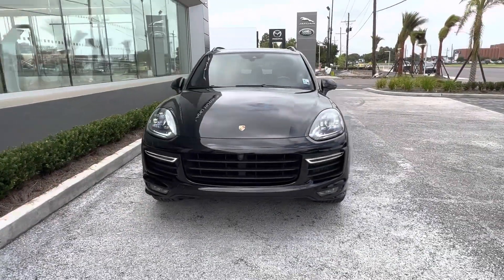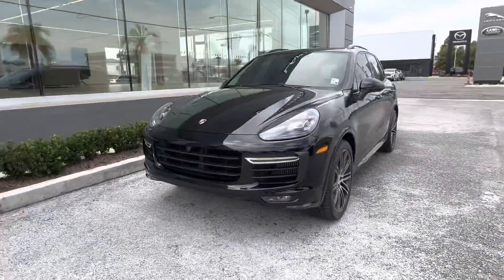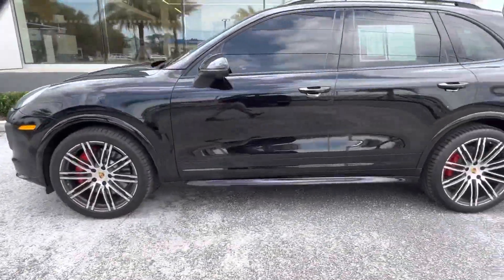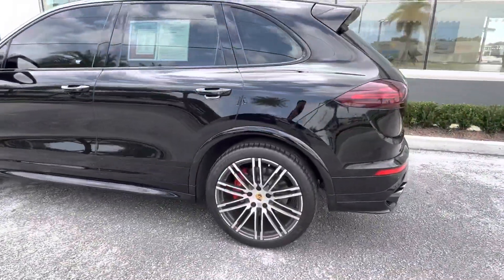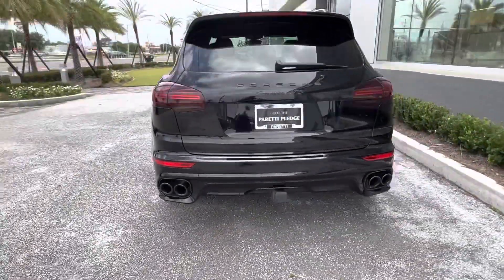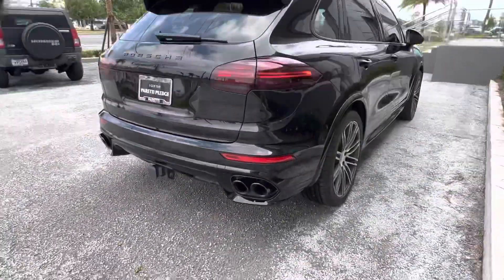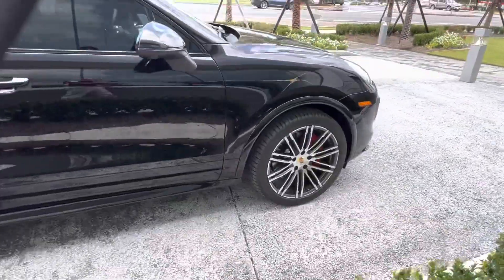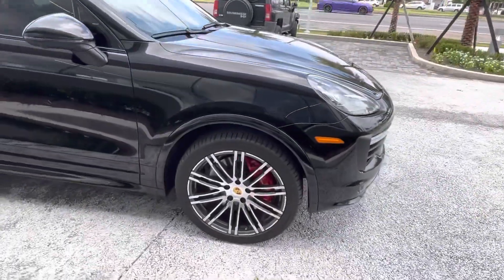Thank you for choosing Pretty Family Dealers for your next vehicle purchase. Today we have our 2017 Porsche Cayenne GTS. This vehicle has a gorgeous black exterior. Here we can see the tow hitch receiver with the dual exhaust pipes. The vehicle has gorgeous rims as well, with a split spoke chrome and black design.